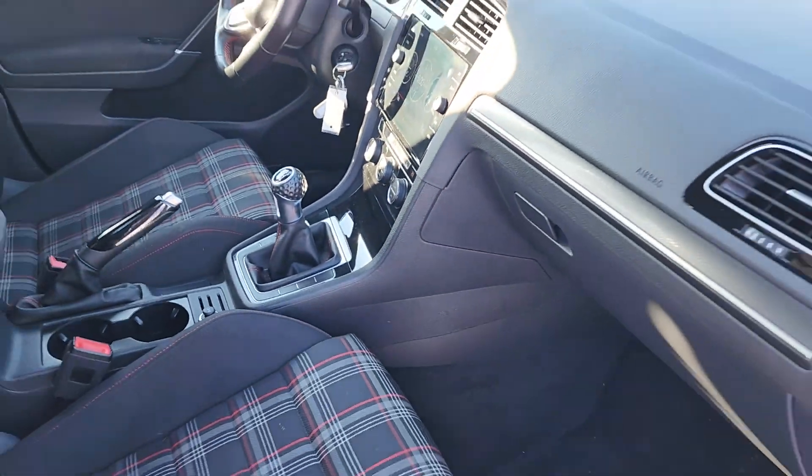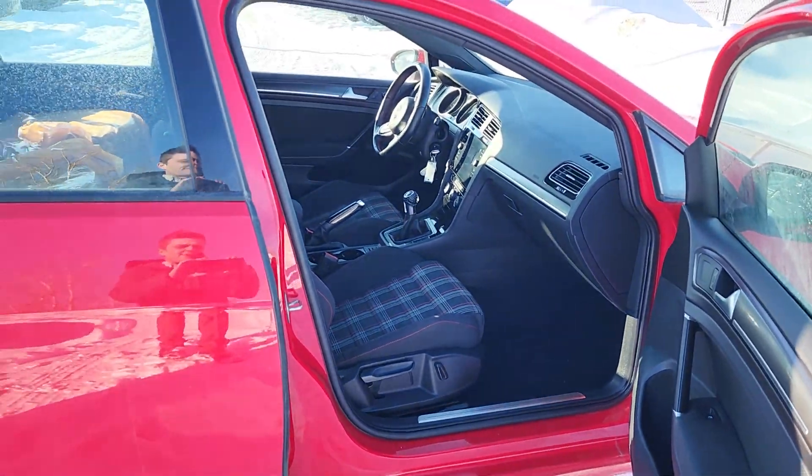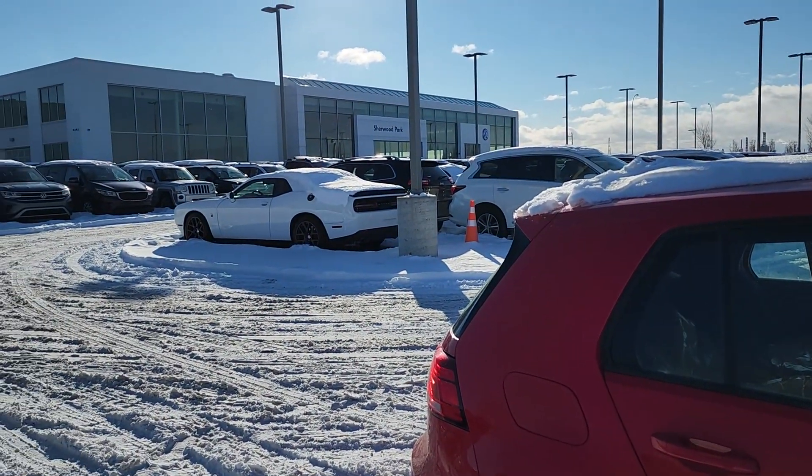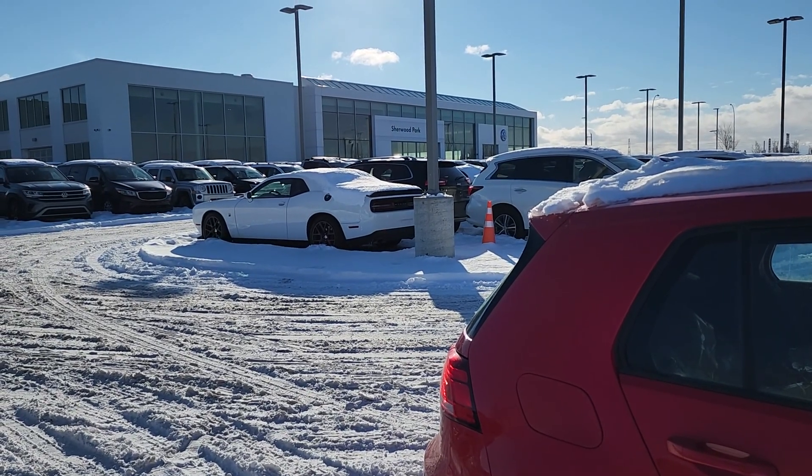That's all for the 2018 Golf GTI. If you have any questions, please feel free to call us at 587-985-4477. Thank you and have a great day.